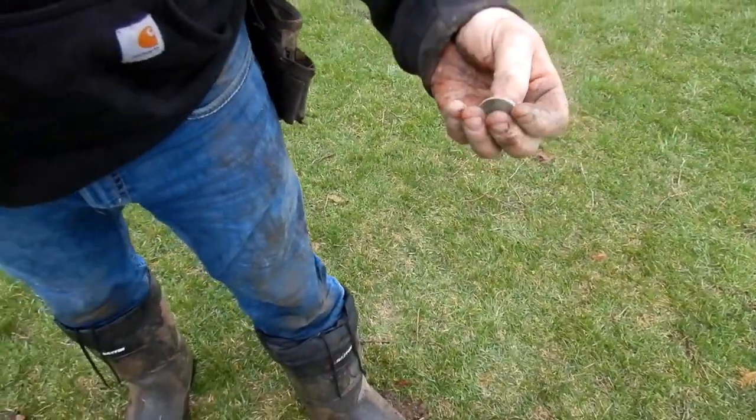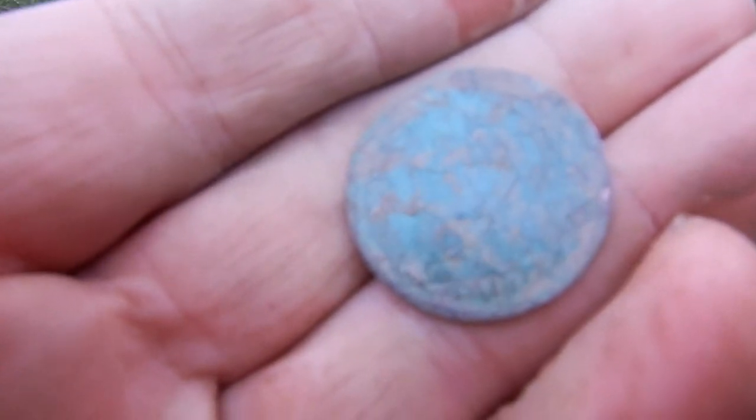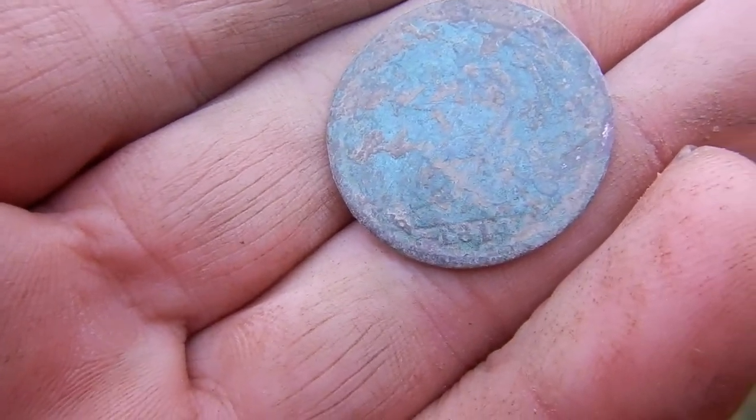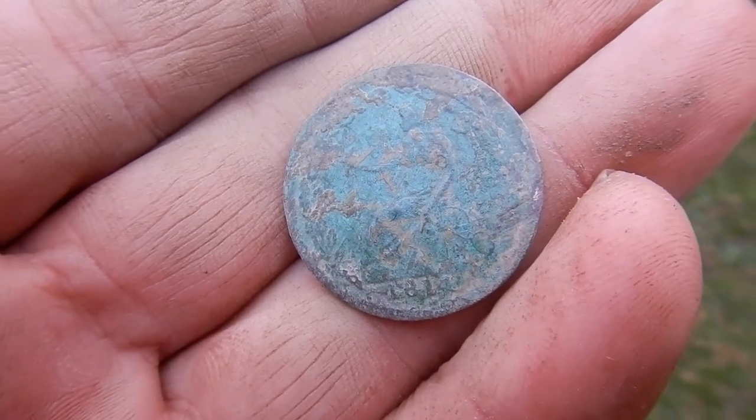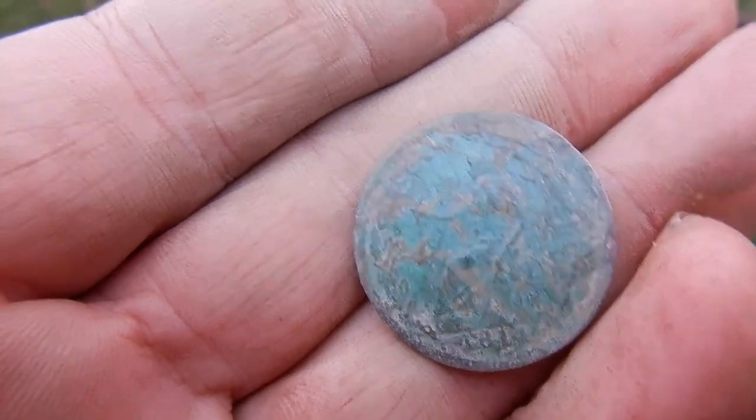All right, we'll get back to you. All right folks, I'm not sure what it is, but you can see the 1814 on the bottom. There you go. All right, we'll get back to you. Catch you on the next.